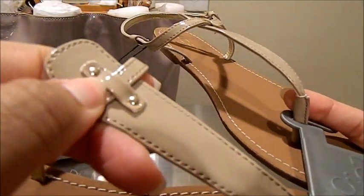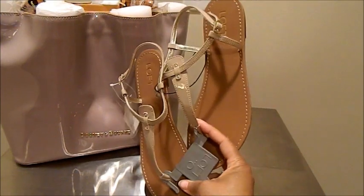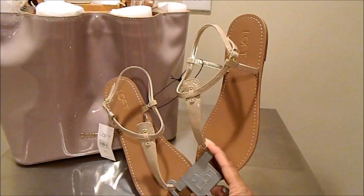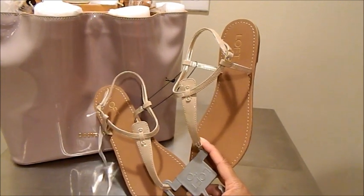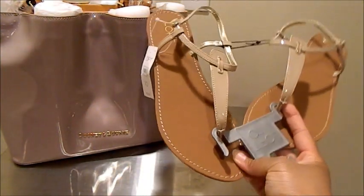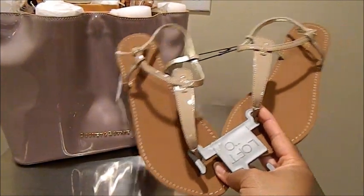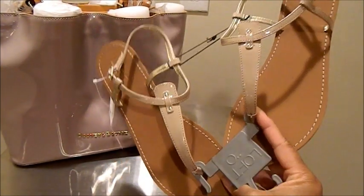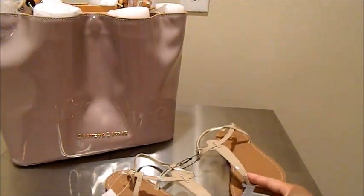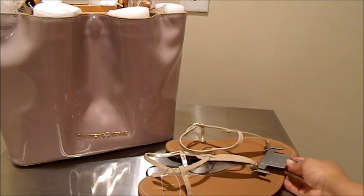Between the three pairs I already had in my collection and this new addition, I have more than enough to swap up this bag with different shoes as we go through the warm weather months. Thank you so very much for watching — until next time, I hope you find something that feeds your Dooney addiction. Take care!